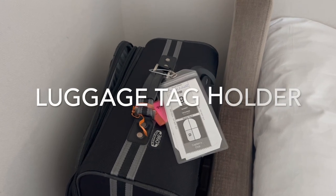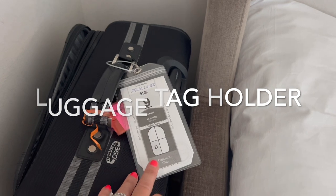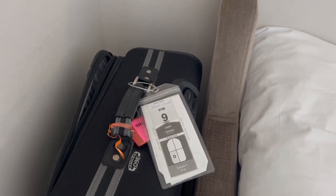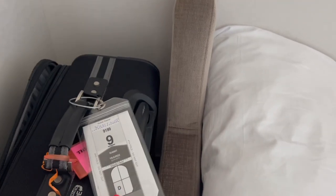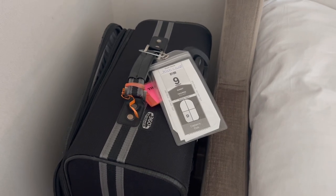A cruise essential that's often forgotten and is very easy and inexpensive: plastic luggage tag holders. Instead of folding, stapling, laminating, or taping luggage tags, we just slip them into these holders on the morning of the cruise — much simpler.